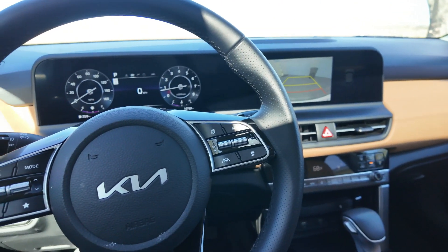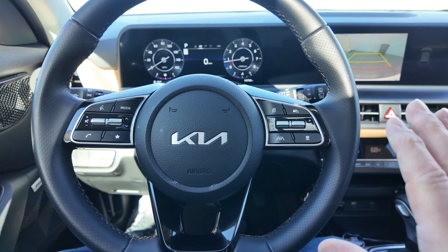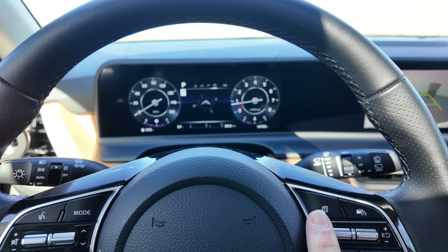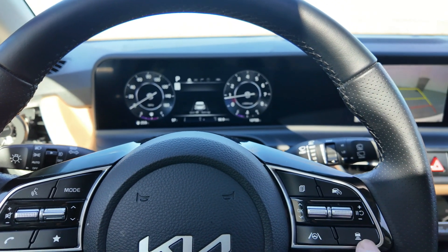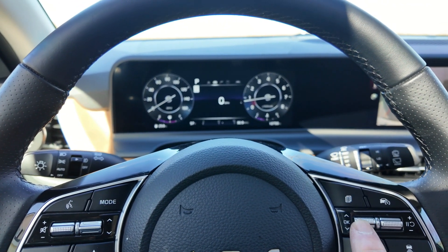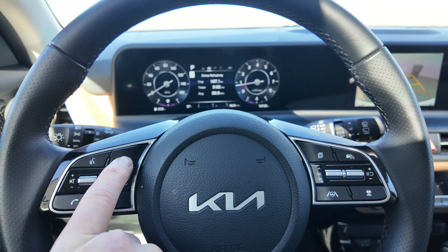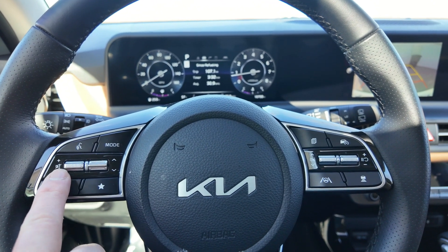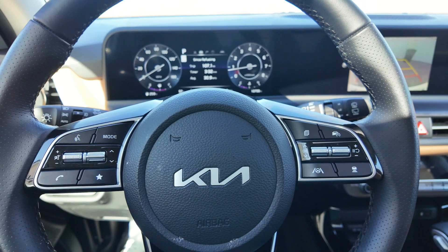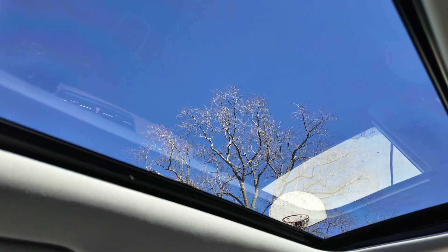The steering wheel is the standard Kia and Hyundai layout — basic but consistent across all models. The left side controls the center driver display and cruise control with adaptive cruise and lane centering. The right side handles stereo mode, volume, next track, phone calls, and a programmable favorites button. This vehicle is also optioned with a sunroof, which is about a $1,200 option.